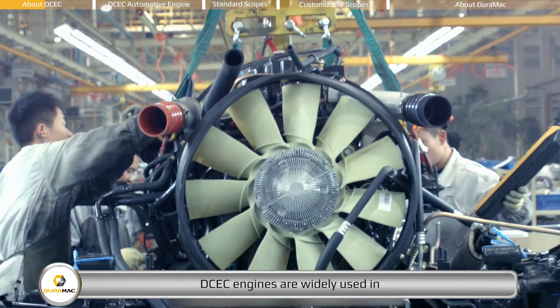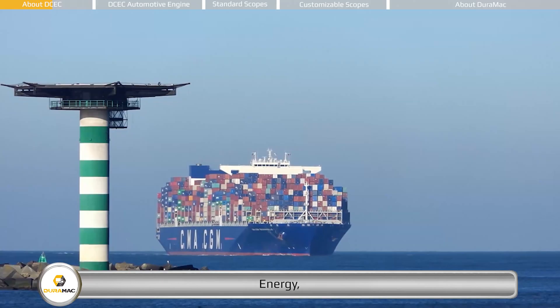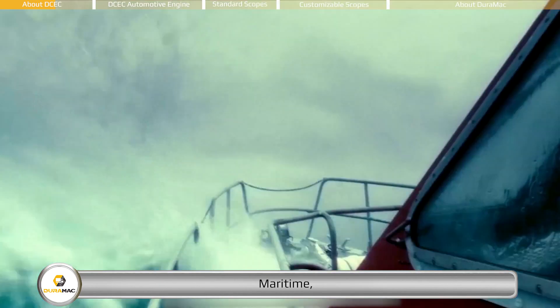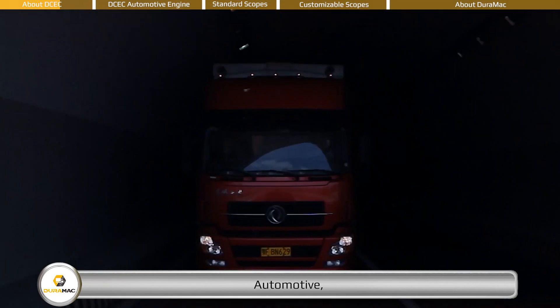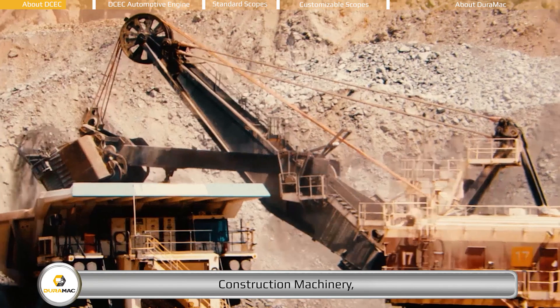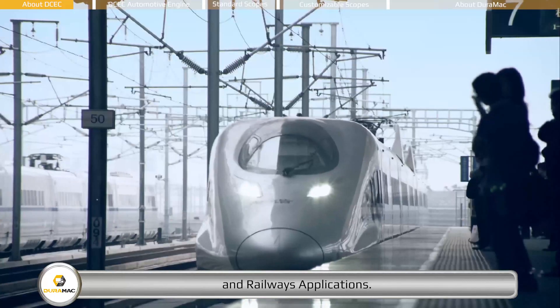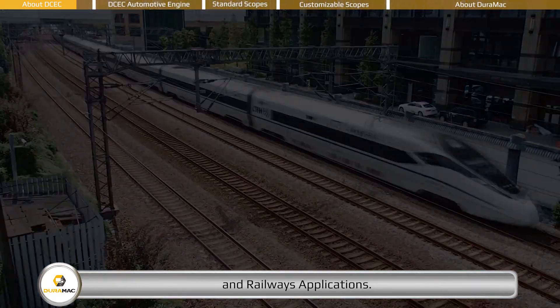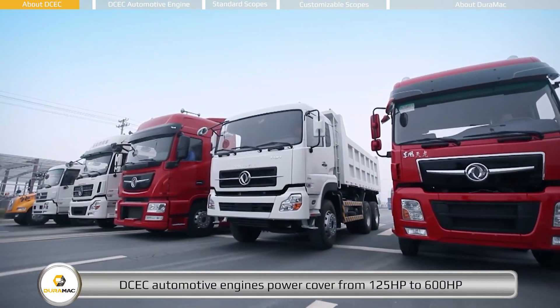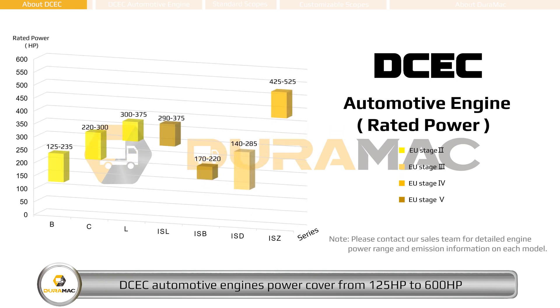DCEC engines are widely used in energy, maritime, automotive, construction machinery, water pump sets, and railway applications. DCEC automotive engines cover power from 125 horsepower to 600 horsepower, and emission standards can reach up to EU Stage 5.